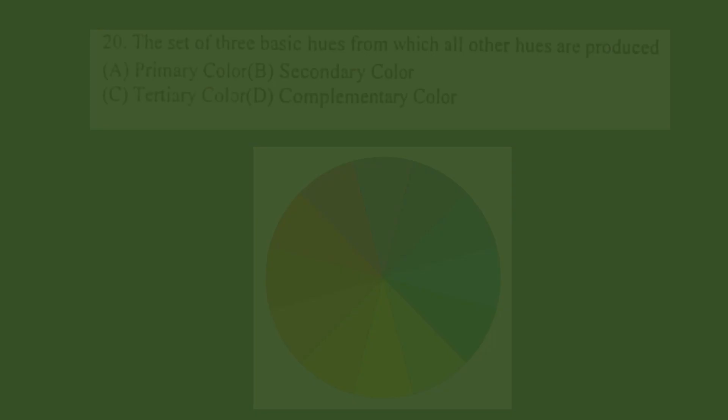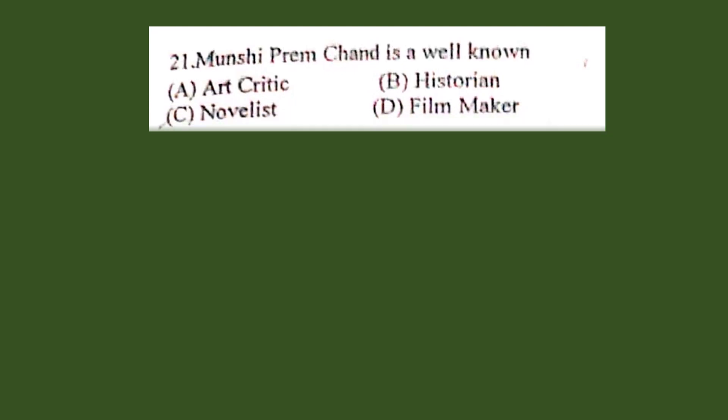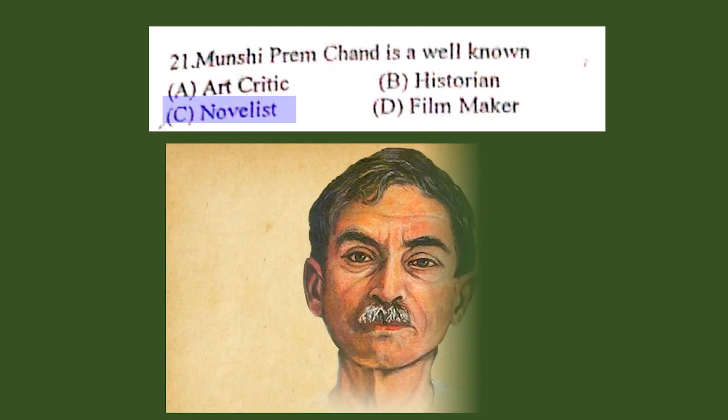Question number 21. Munshi Premchand is well known as: A. Art critic, B. Historian, C. Novelist, D. Filmmaker. The correct answer is C. Novelist.